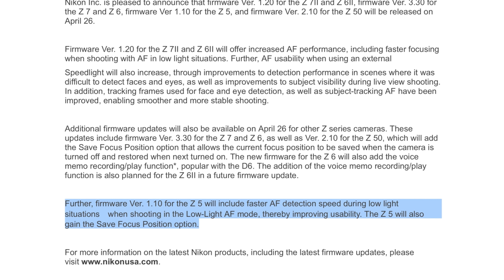The Z5 will also gain the save focus position option. So as we can see, this is version 1.10 for the Z5 — it may be the first firmware update. We're not very far along if we're at 1.10. Great to see an improvement coming to the Z5; that will be absolutely warmly appreciated by Z5 owners. Great news, and we all look forward to downloading those in the coming days. April 26th is the date.